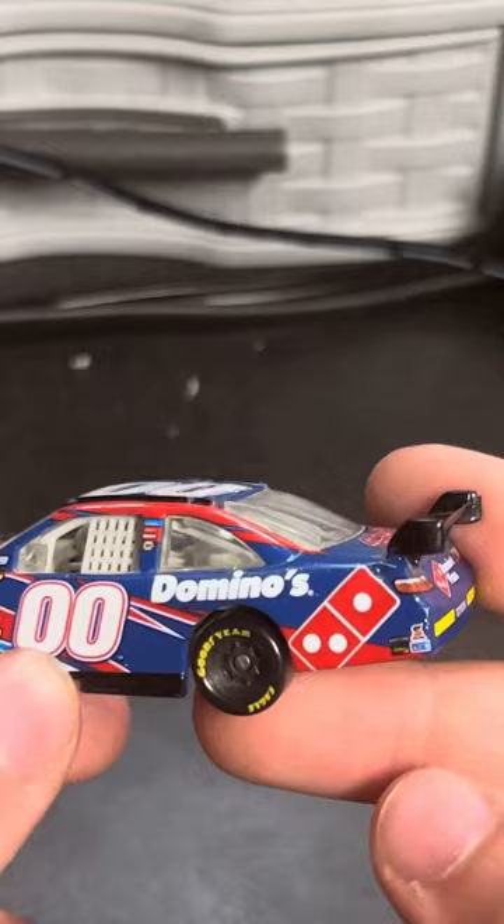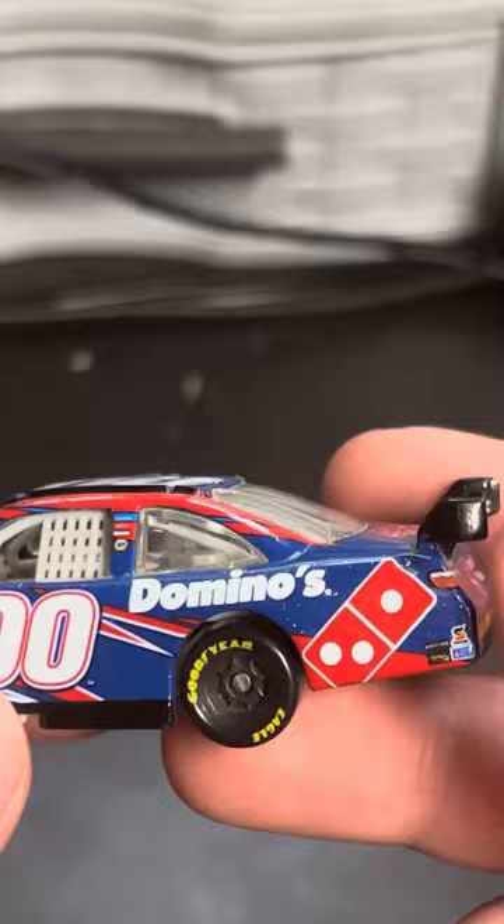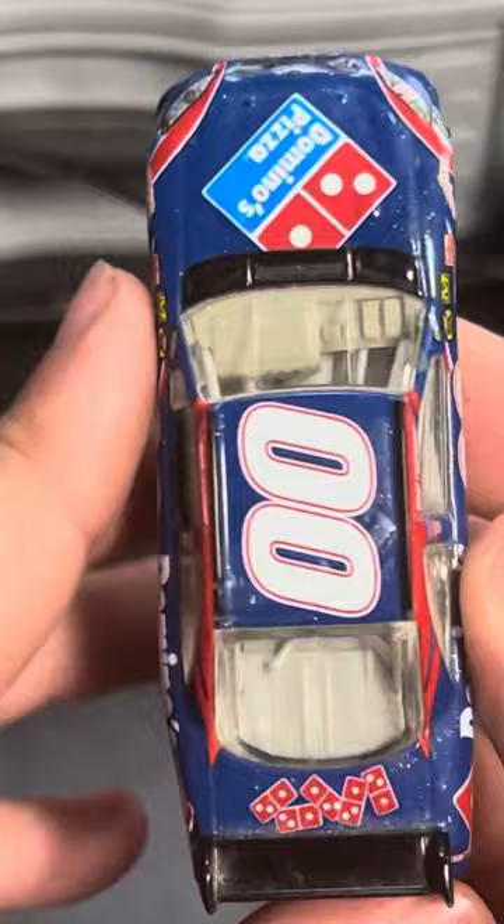On the quarter panel, there are some more smaller contingencies: Freightliner, Safety Clean, Sherwin-Williams, Mechanics Wear. I love that Domino's logo on the side. And then you have Domino's on the deck lid — the old Domino's logo — and then Domino's Pizza on the TV panel, along with the rookie stripes.